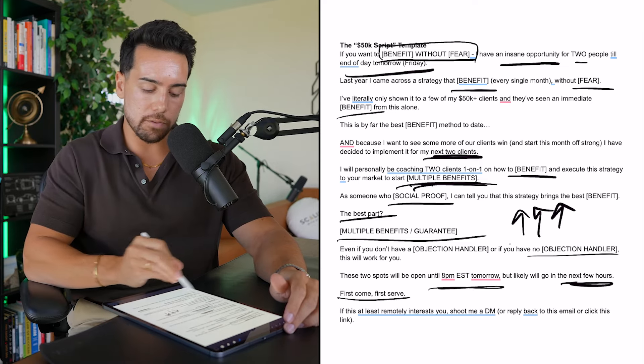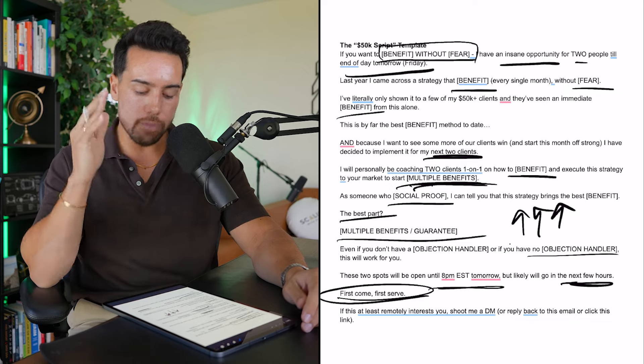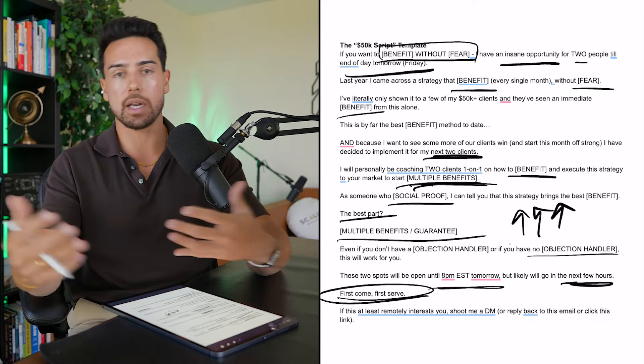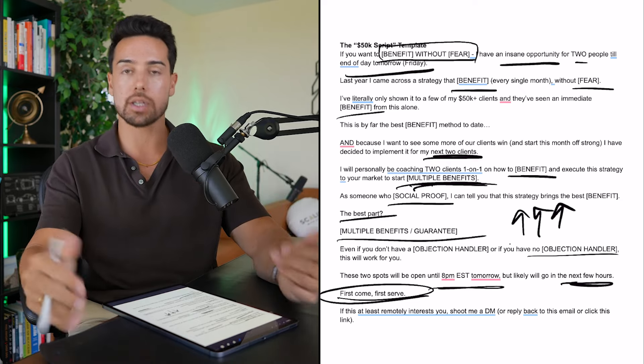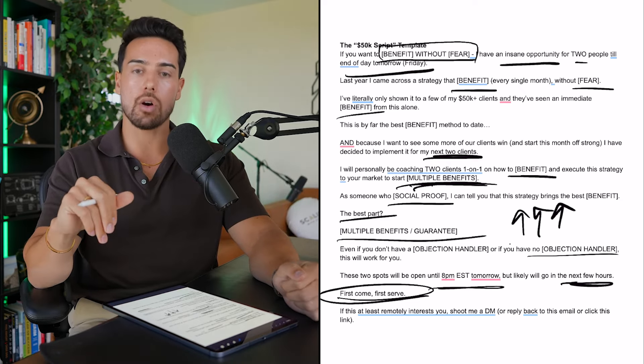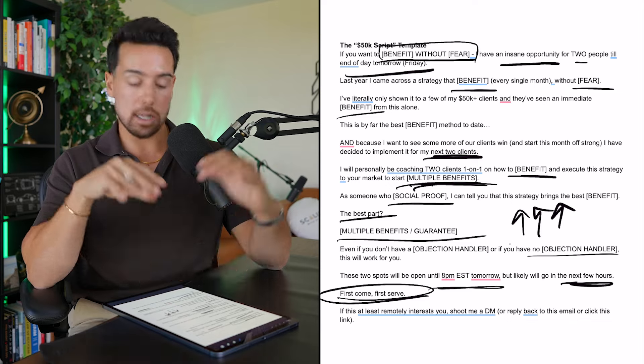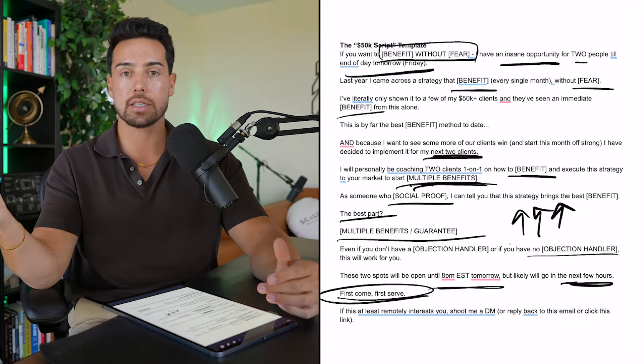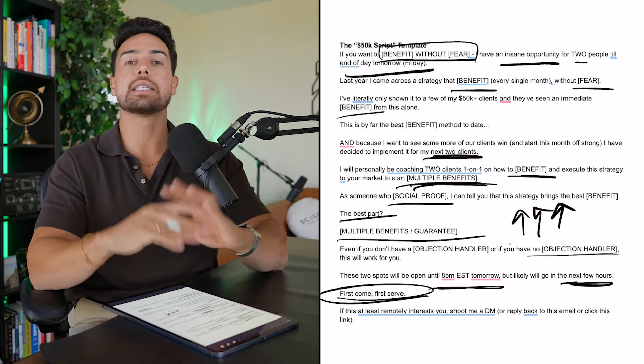'Even if you don't have a personal brand, even if you're not good at creating content, even if you don't want to shoot videos on camera, even if you don't have a sphere of influence — this will work for you. Or if you don't have enough time, or if you're afraid of losing your money.' This is why you need to include the objections people have been giving you on sales calls — you're value-stacking the heck out of this thing. 'These two spots will be open until 8 PM EST tomorrow, but will likely go in the next few hours.' Scarcity. 'First come, first served. If this remotely interests you, shoot me a DM, reply to this email, or click this link, and we'll hop on a call ASAP.'